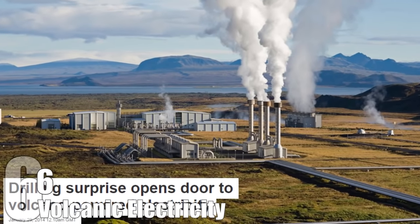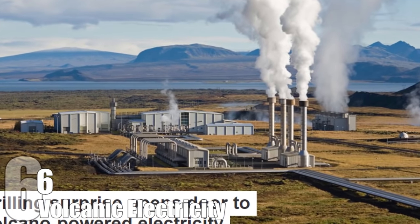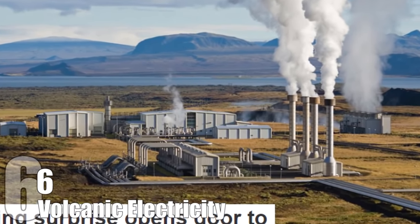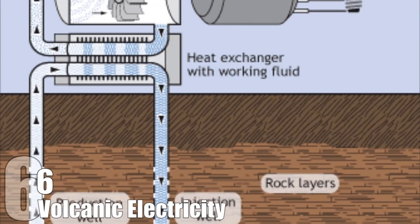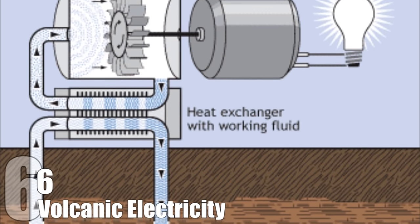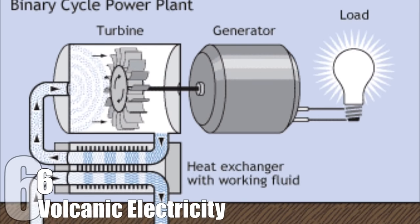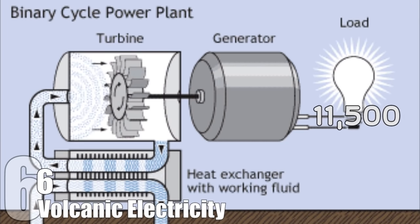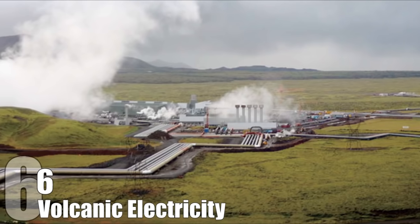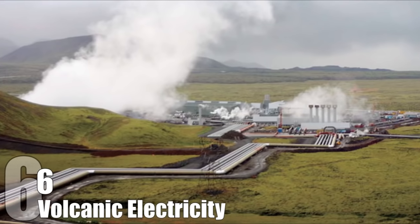Iceland recently drilled a hole and hit a pocket of magma by mistake. They decided to pour water down the shaft to see what happens. What they witnessed was something record-breaking — steam gushed out at temperatures of 842 degrees Fahrenheit. For comparison, steam generated at geothermal plants usually hovers around 158 degrees Fahrenheit. These traditional plants produce around 40 megawatts of energy, good for roughly 11,500 homes. This discovery is still in its testing phase, but this type of power could multiply the amount of electricity produced by geothermal plants tenfold.